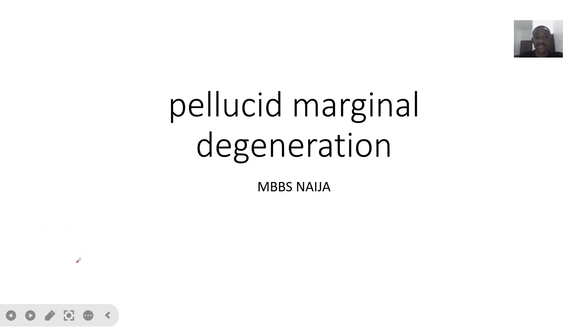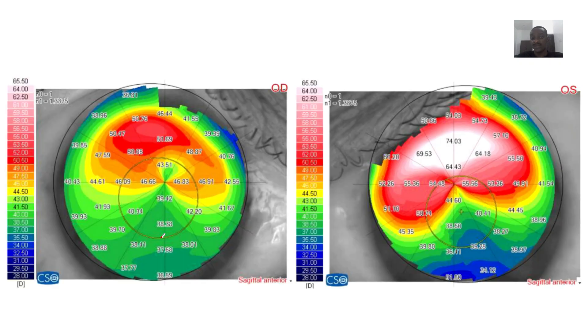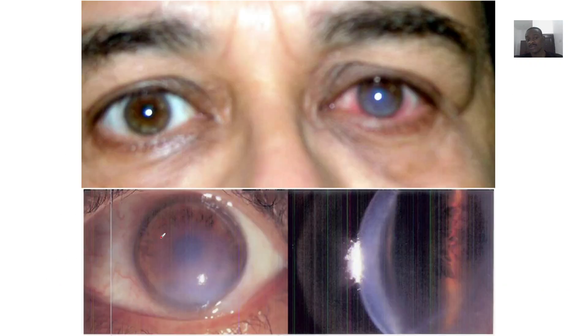Alright guys, so we're quickly looking at the next eye problem. This is what is known as Pellucid Marginal Degeneration. This is how it looks like, and if you do a corneal topography, this is how it will look like.